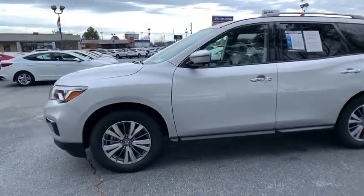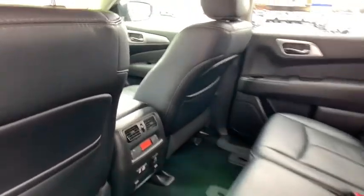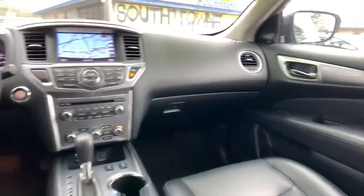Here are some of this vehicle's great options: power passenger seat, traction control, power liftgate, navigation system, dual airbags, leather-wrapped steering wheel, power steering, alloy wheels, AM FM stereo with CD player, four-wheel disc brakes.